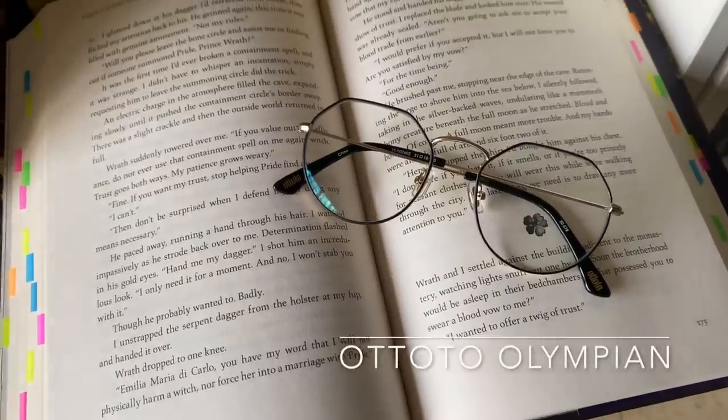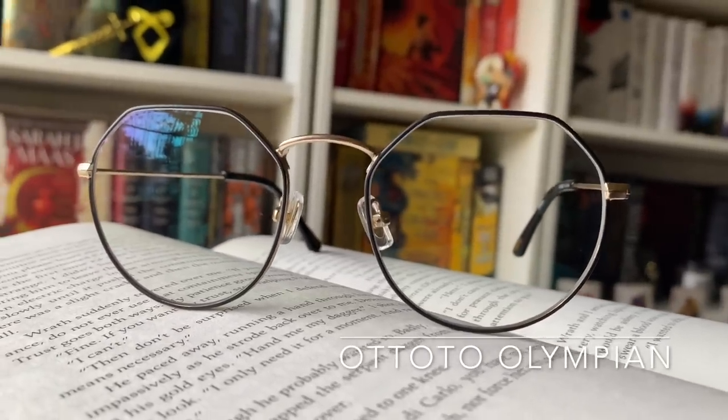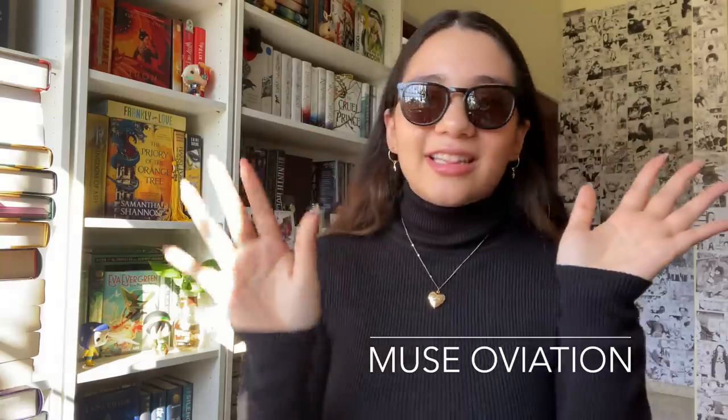They were kind enough to send me two pairs of glasses. The first pair I love — I love the hexagonal shape. These have the blue light blocking lenses and I just love that I can look this amazing while also protecting my eyes. They look exactly how they looked on the virtual try-on tool and I just couldn't be happier. I feel like I can live my best life, all thanks to these glasses.